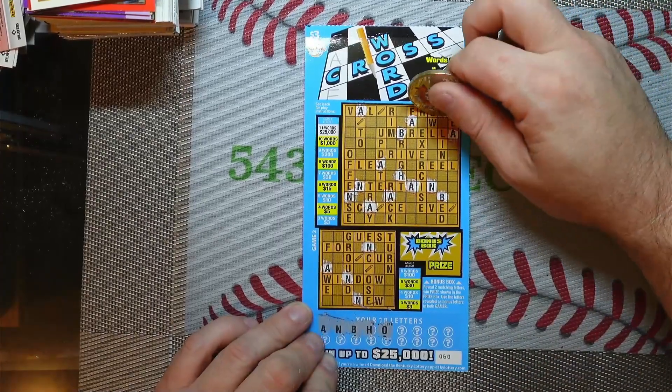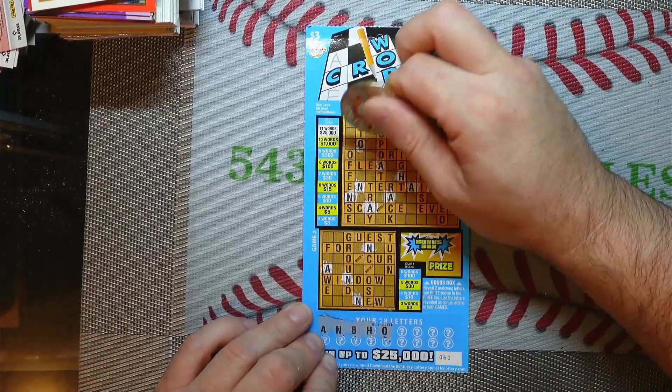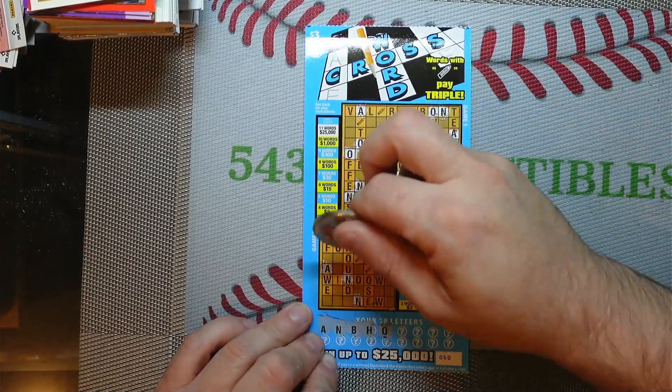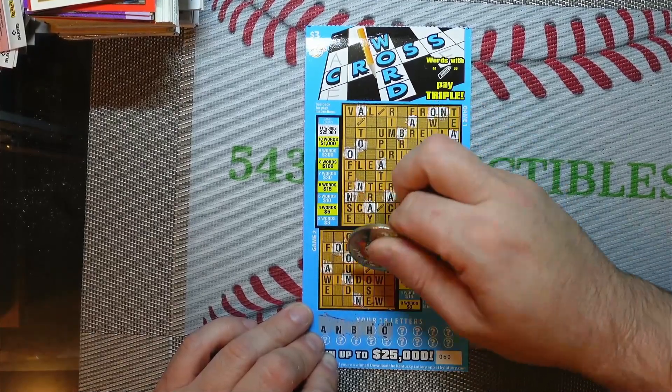Next letter is going to be an O. I believe that's all of them there. I've got a couple down here — three of them.